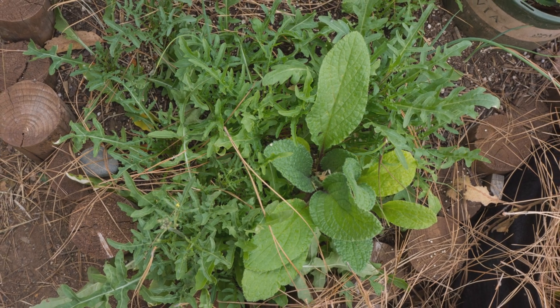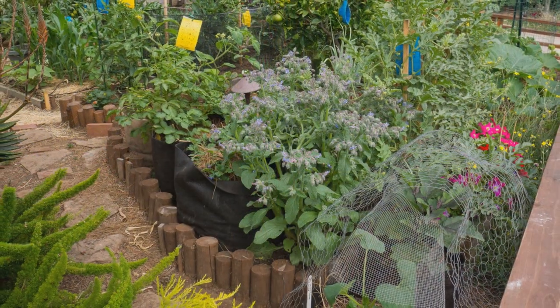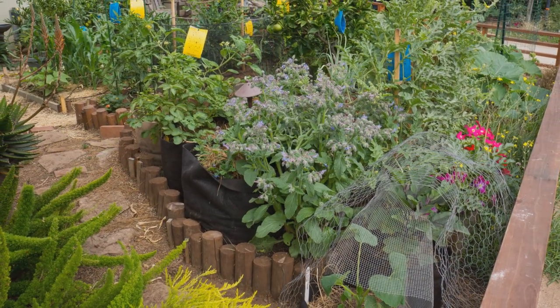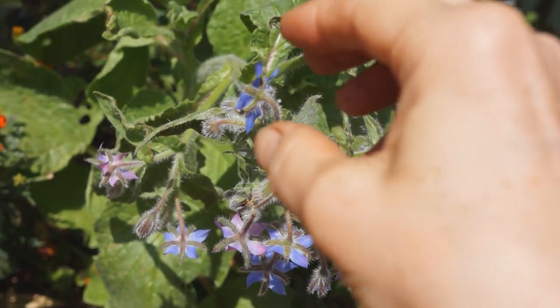Borage grows fast. My first plant shot up from a few leaves to a large plant with hundreds of blooms in six weeks — June of 2014. I love borage.